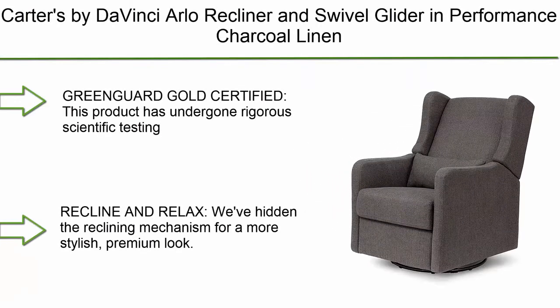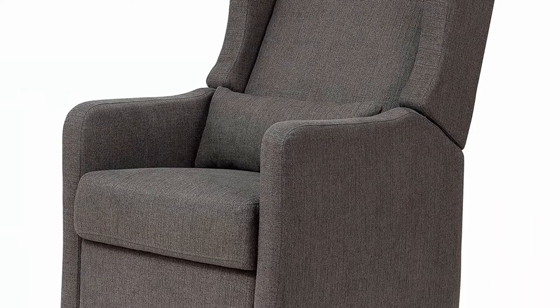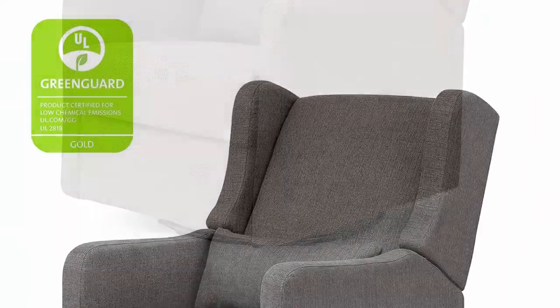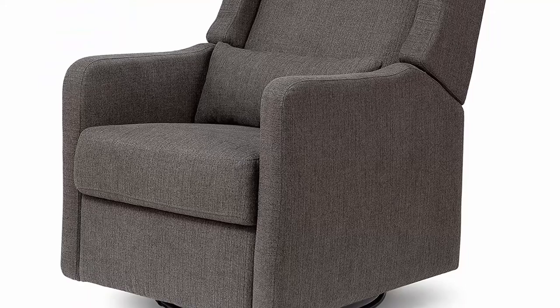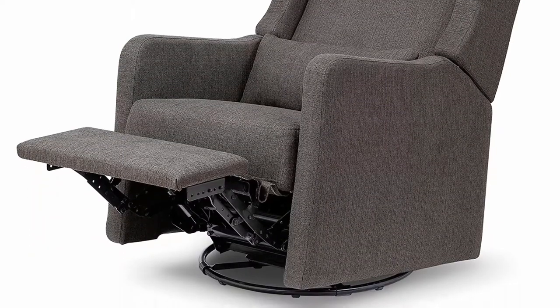Top 10: Carters by DaVinci Arlo Recliner and Swivel Glider in Performance Charcoal Linen. Water Repellent and Stain Resistant, GreenGuard Gold and CertiPUR-US Certified. This product has undergone rigorous scientific testing for over 10,000 chemical emissions and VOCs. It contributes to cleaner indoor air, creating a healthier environment for your baby.